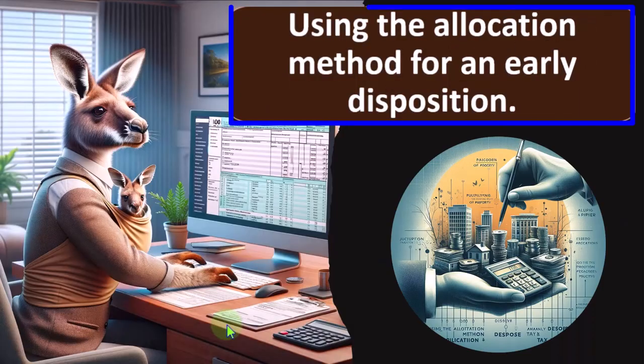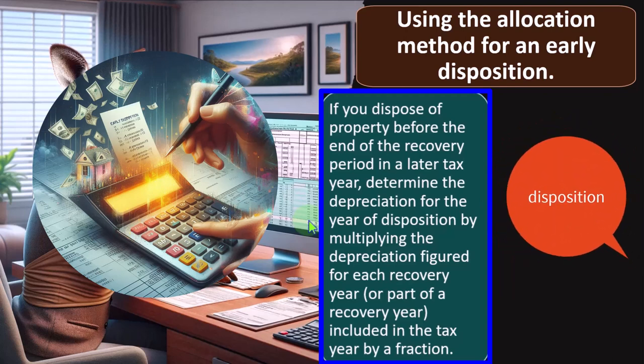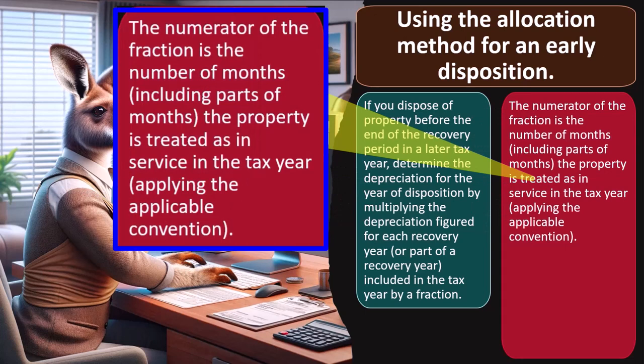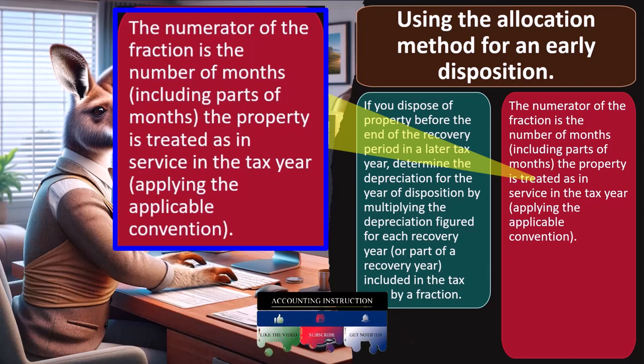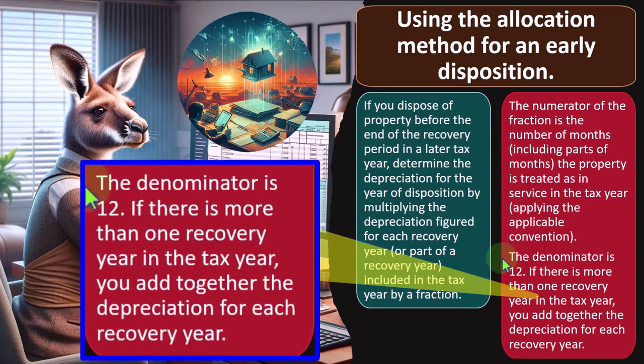Using the allocation method for an earlier disposition: if you dispose of property before the end of the recovery period in a later tax year, determine the depreciation for the year of disposition by multiplying the depreciation for each recovery year (or part of a recovery year) included in the tax year by a fraction. The fraction's numerator is the number of months (including parts of months) the property is treated as in service in the tax year applying the applicable convention; the denominator is 12. If there is more than one recovery year in the tax year, add together the depreciation for each recovery year.